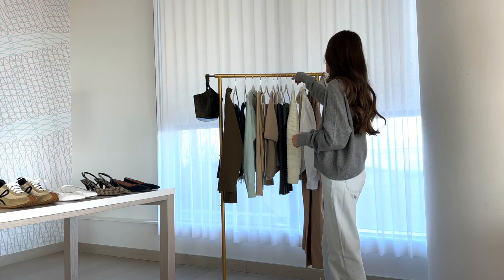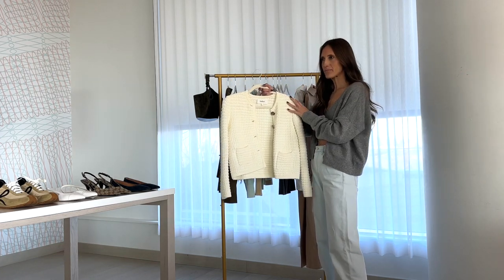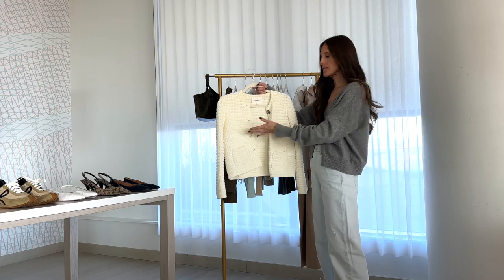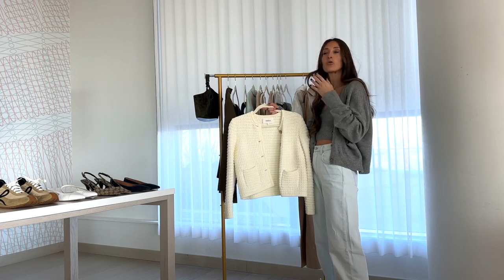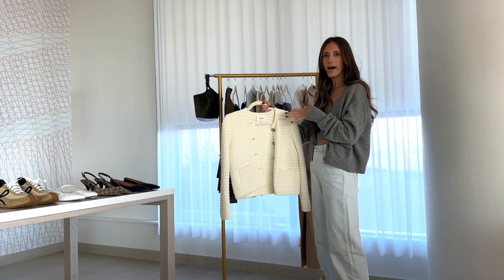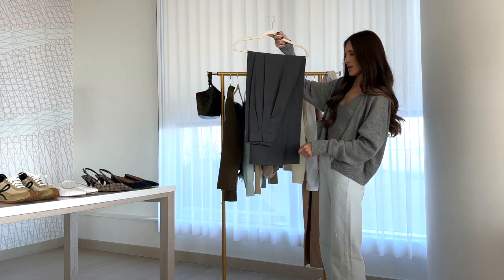Next up, the cropped jacket cardigan moment. This is obviously trending right now — the main designer doing this is Celine, and those ones are beautiful. Lots of brands are doing these cropped styles; you can get tweed ones, they're wonderful. I actually think that although they're trending, they are still classic and worth the investment, because they're literally the perfect jacket to wear when you want to throw your coats away once winter is done.